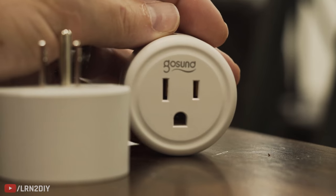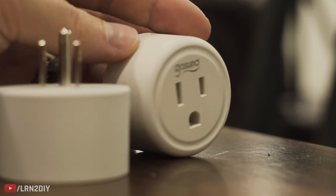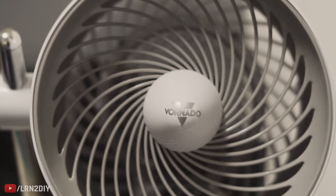Coming in at number three on the list is the Humble Smart Plug. Smart plugs are available from a host of different manufacturers and brands, and there are even more use cases for how to use them. Smart plugs are set up via an app or your voice assistant, like Amazon or Google Home.